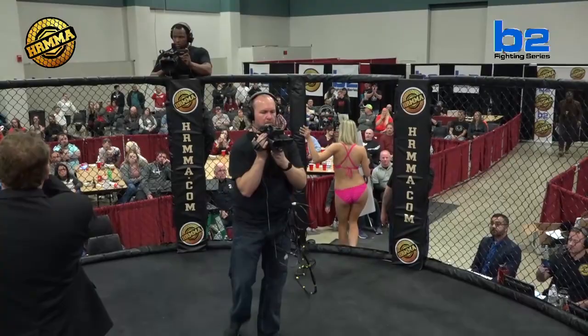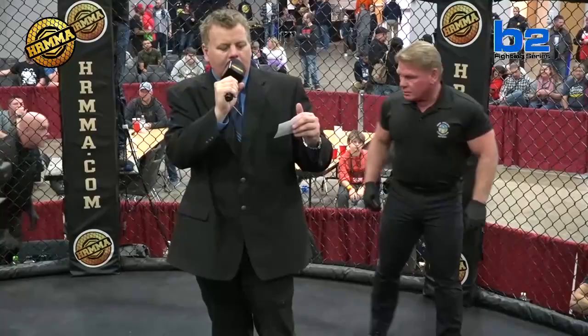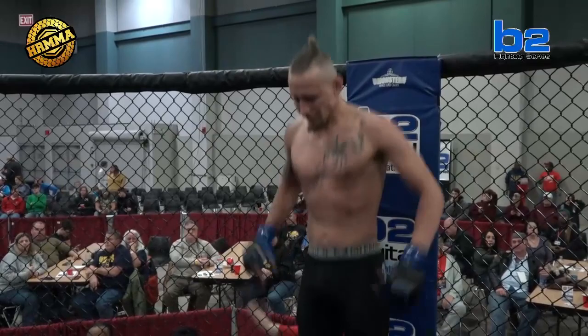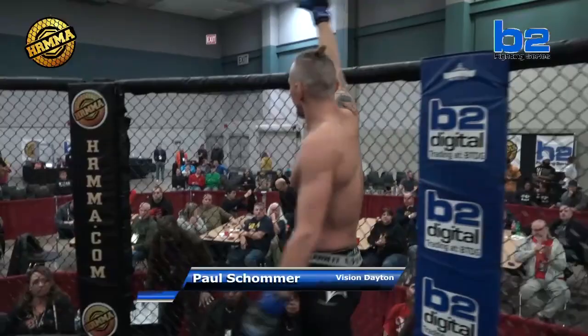And his opponent to my left, fighting out of the V2 Digital Blue Corner. Weighed in at 170 pounds from Dayton, Ohio, with an MMA record of two wins and only one loss. Representing Vision Dayton, Paul Shomer.